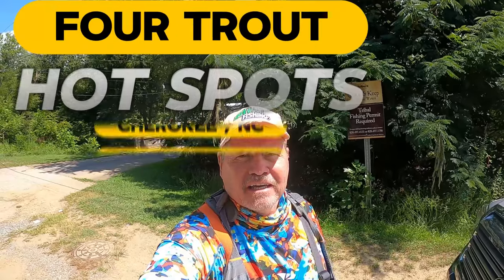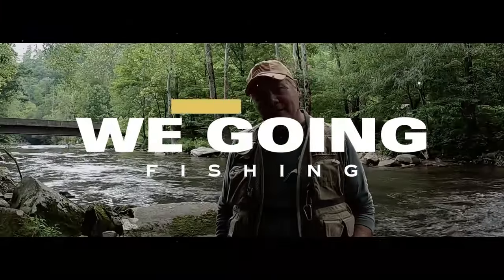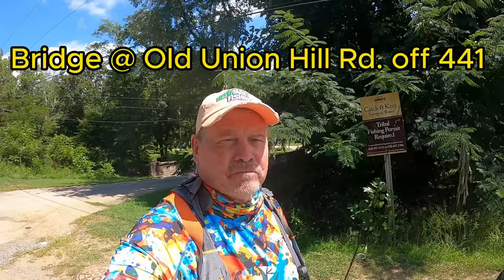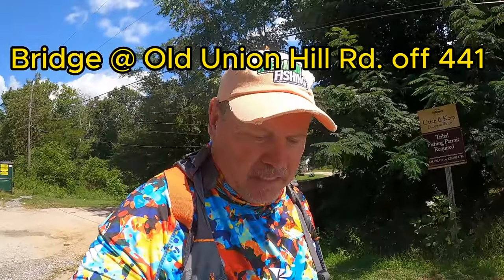Hi guys, Ben Funderberger here. On this episode I'm gonna show you a few places to fish in Cherokee. I got a couple other videos out but this is going to be like episode five of places to fish in Cherokee. Back here we're gonna fish under it, take a look at it. There's also a bridge down here — if you go past that bridge, you're in North Carolina waters, you got to have a North Carolina permit. As long as you're on this side of that bridge you should be okay as far as the catch-and-keep travel waters. Let's go down here and take a look at it.